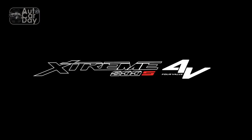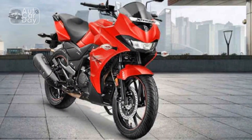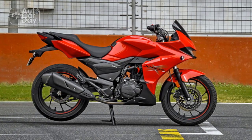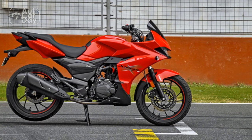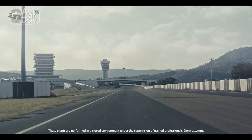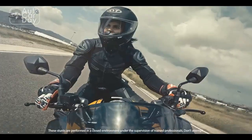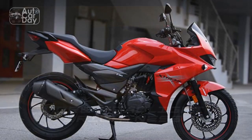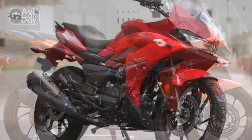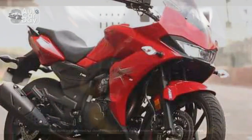Design and Aesthetics. At first glance, the Hero Extreme 200S captivates with its sporty and muscular design. The bike exudes a sense of dynamism and power, characterized by its sharp lines, aggressive stance, and edgy bodywork. The front fascia features a sleek LED headlamp unit, not only enhancing visibility during night rides but also contributing to the bike's modern aesthetics. The ergonomic design ensures rider comfort during both short commutes and long journeys. The well-padded split seat offers optimal support for both rider and pillion, while dual-tone color schemes add a touch of sophistication.